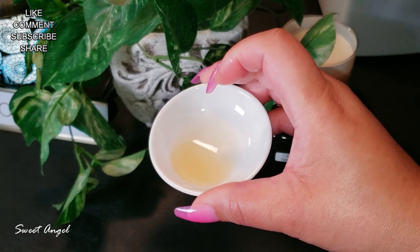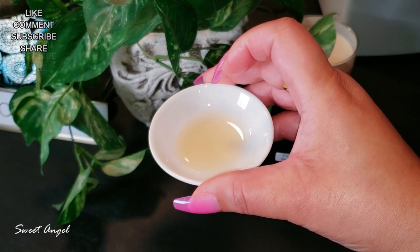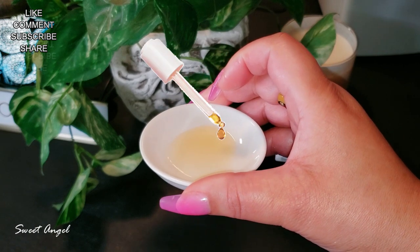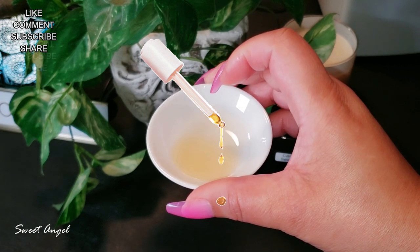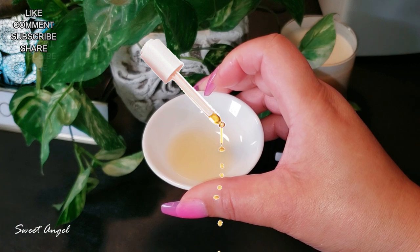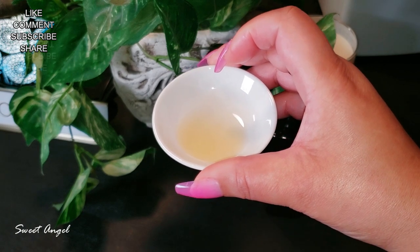Just a few more notes: carrot seed oil is high in fatty acids and minerals, contains vitamin A, vitamin E, beta carotene, vitamin C, and pro-vitamin A, and is antioxidant rich. If you have carrot seed oil sitting on a shelf collecting dust, it's time to pull it out — it doesn't get any better than that.